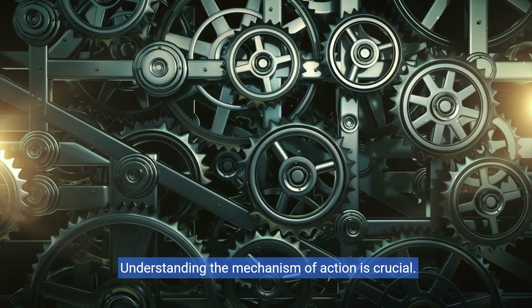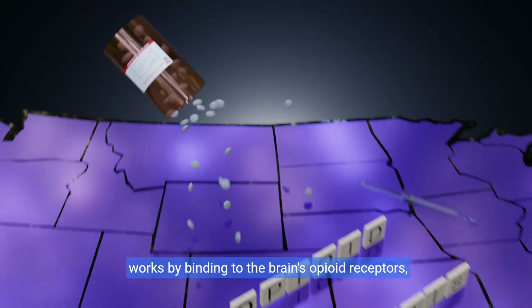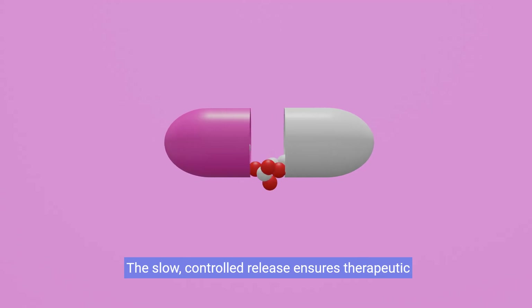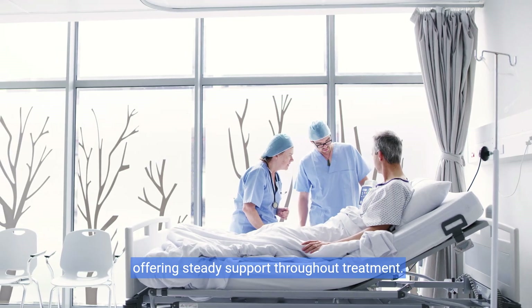Understanding the mechanism of action is crucial. Buprenorphine, the active ingredient in ProBufine, works by binding to the brain's opioid receptors, minimizing withdrawal symptoms and cravings. The slow, controlled release ensures therapeutic levels of the medication are maintained continuously, offering steady support throughout treatment.